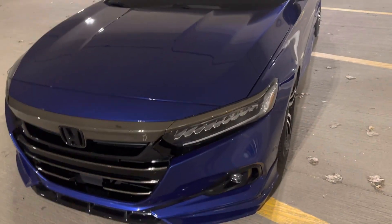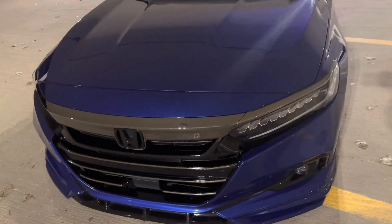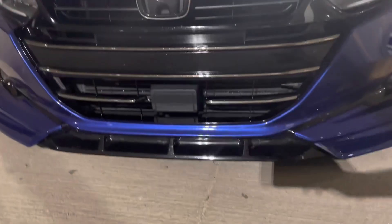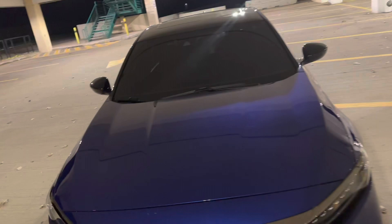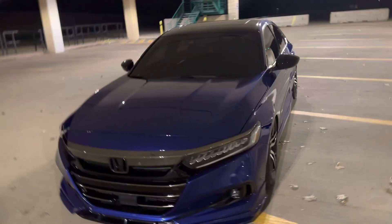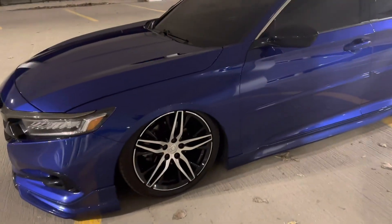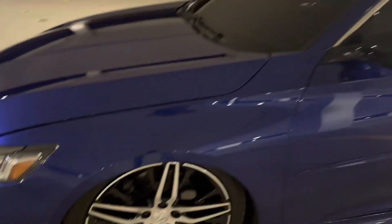I have not done any more performance mods — I'm trying to save money. All I have is the Mishimoto intercooler, the black one, and the Stage 3 tune. That's it. I blew some money on wheels so I had to change those up. I also got wheel spacers — 25mm wheel spacers so it sits kind of flush.